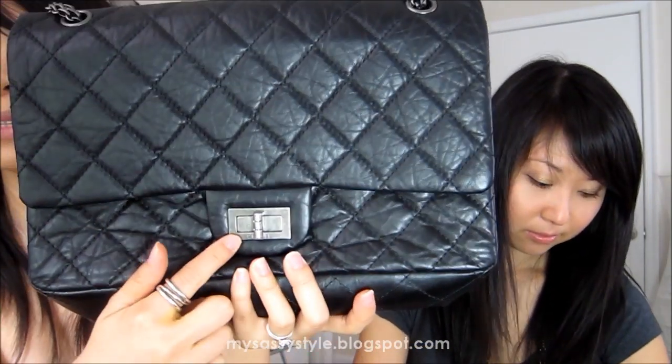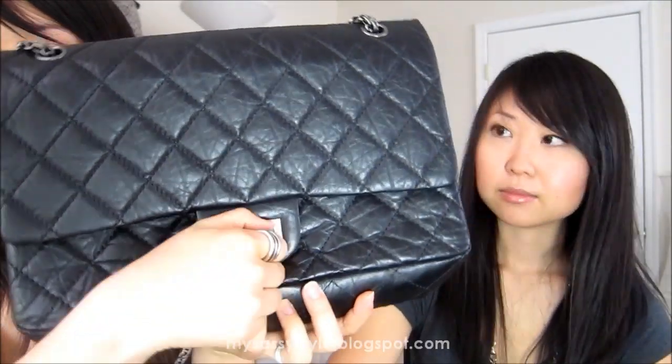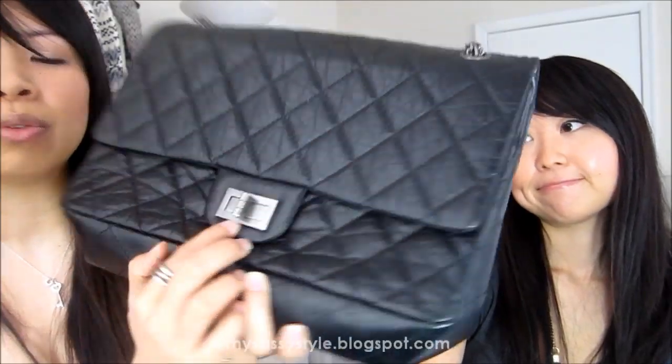It has a different clasp - it doesn't have the C logo, just a regular one, but it does have the Chanel logo on the bottom. I love the chain because it's not the typical leather-through-chain - it's all chain, and I love that it's this color.